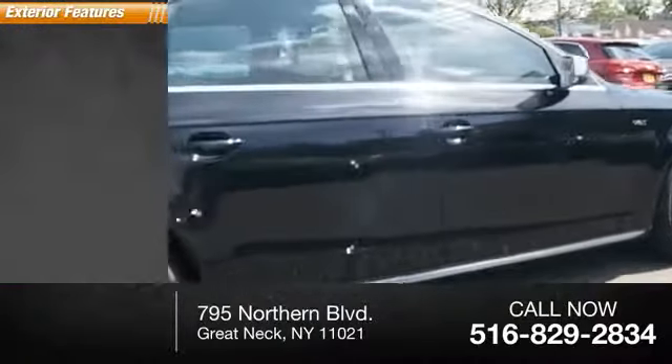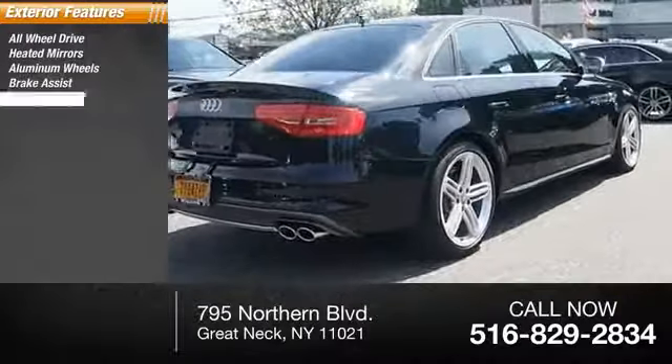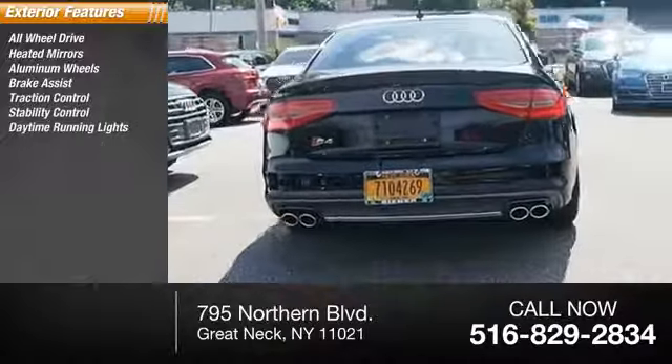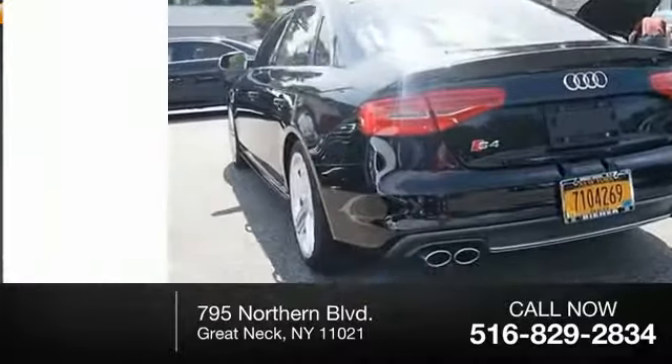Here are some of this vehicle's great options: all-wheel drive, heated mirrors, aluminum wheels, brake assist, traction control, stability control, daytime running lights, engine immobilizer, supercharged, tire pressure monitor.